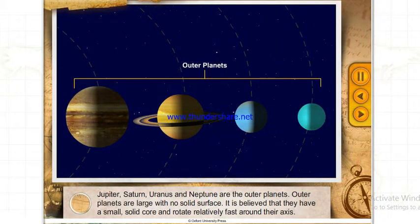Jupiter, Saturn, Uranus and Neptune are the outer planets. Outer planets are large with no solid surface. It is believed that they have a small solid core and rotate relatively fast around their axis.